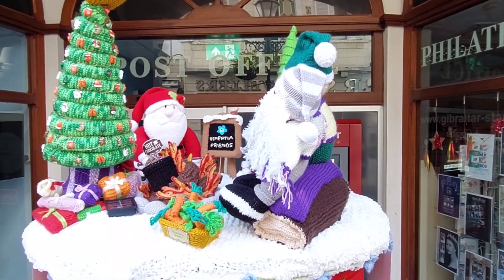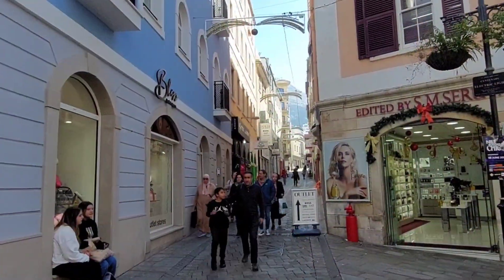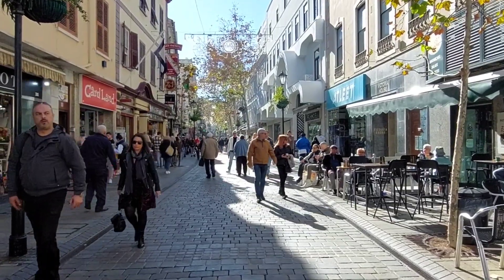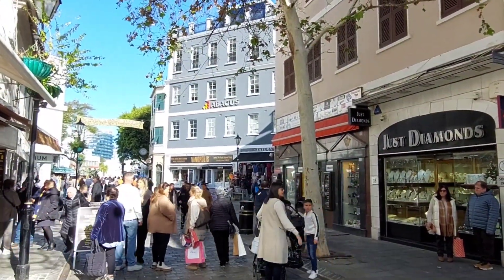Good morning from the centre of Gibraltar! Today we're going to take a look at the lesser visited Gibraltar market — this is the food market — and we're going to look around Gibraltar centre as well. This is the last Friday before Christmas, so come join me. The Christmas weekend officially starts now. Today is Friday the 22nd of December. Main Street is absolutely fantastic — people doing their Christmas shopping, 18 degrees in the sun. It feels really nice, though in the shade you do need a jacket.